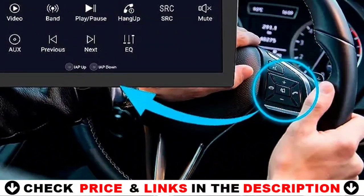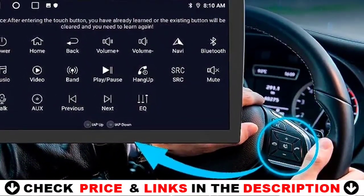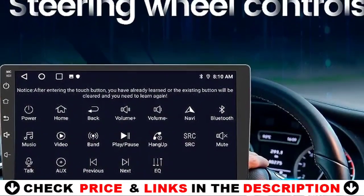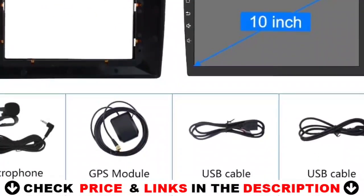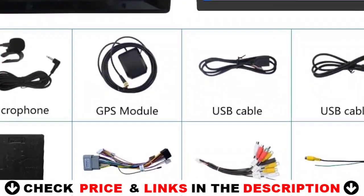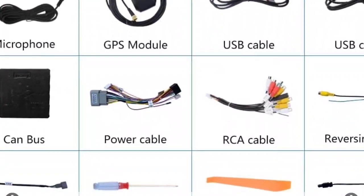The ImageBond dash mount Apple CarPlay not only provides an exceptional audio experience, but also features an advanced driver assistance system (ADAS) that significantly enhances driving safety. Its ADAS features include front vehicle starting reminder, forward collision warning, and lane departure warning, providing you with an extra set of eyes on the road — the perfect addition to any vehicle, keeping you connected and safe.